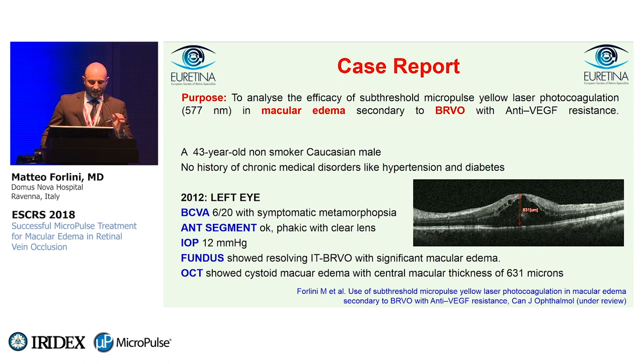I want to show you this very impressive case: a 43-year-old, non-smoker, Caucasian male with no history of chronic medical disorders like hypertension and diabetes. In 2012, the left eye presented with decreased visual acuity of 6/20 with symptomatic metamorphopsia. Anterior segment was normal with phakic clear lens, IOP was 12, but fundus showed resolving inferotemporal branch retinal vein occlusion with significant macular edema. OCT showed cystoid macular edema with central macular thickness of 600 microns.